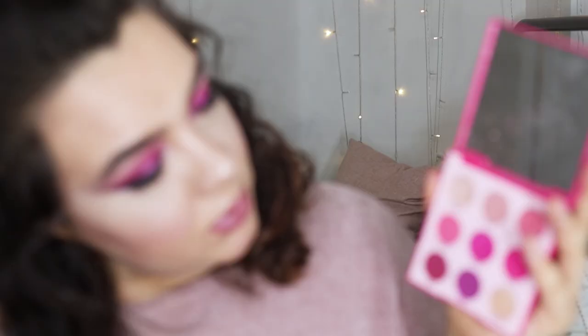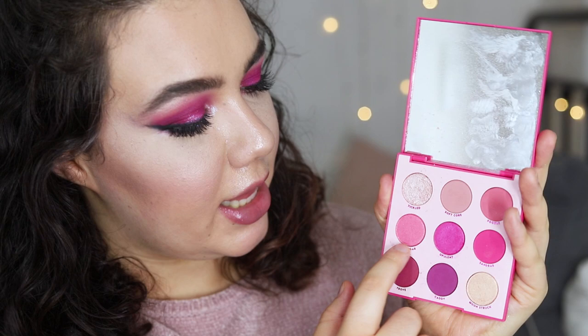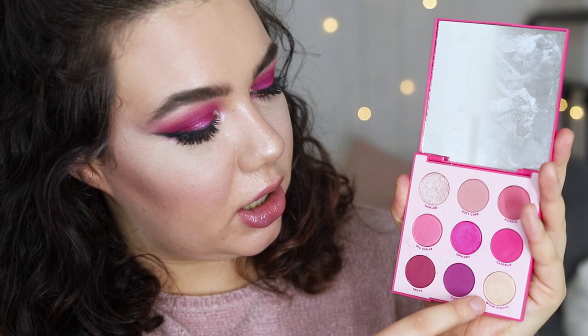These shades are very, very pretty. This is a very bold palette in my opinion. On the top you have three shadows, and these are the most muted shadows in the palette. Then in the middle you have three pigments, and then at the bottom you have three more shadows that are the deepest shadows in the palette.